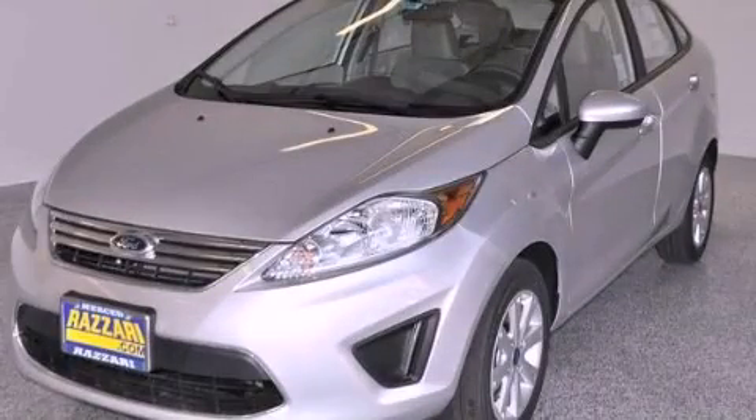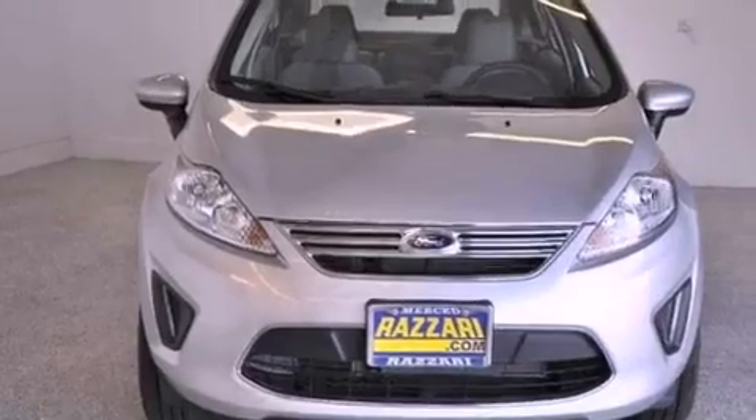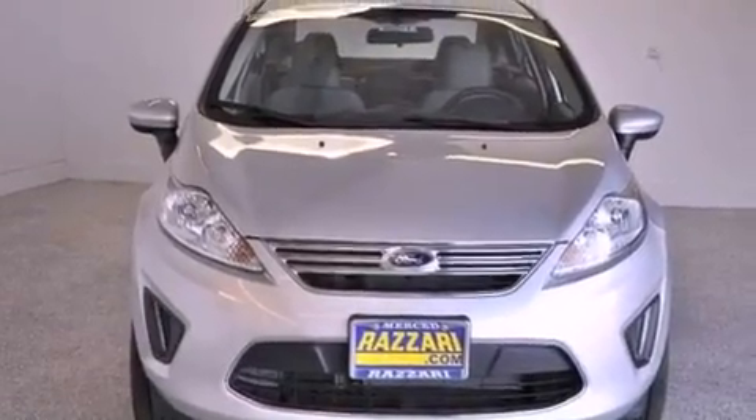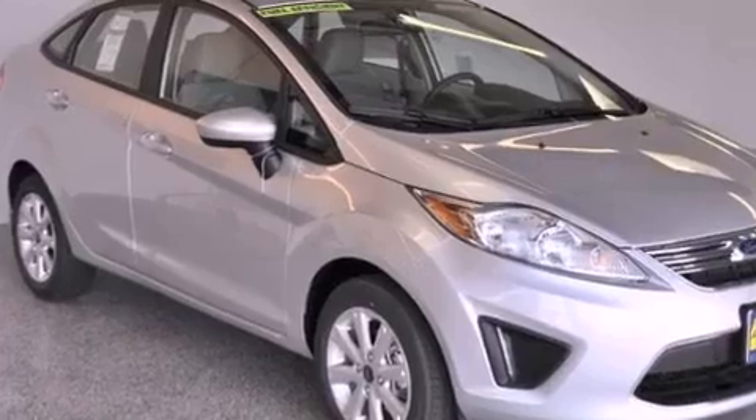This is a brand new 2012 Ford Fiesta, making every gallon count. This vehicle has seating for five adults and an inline four-cylinder engine.